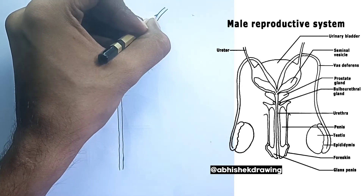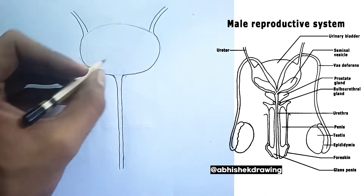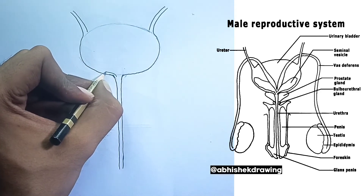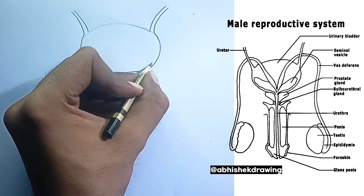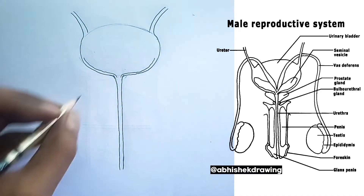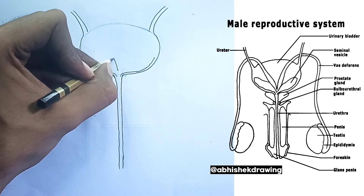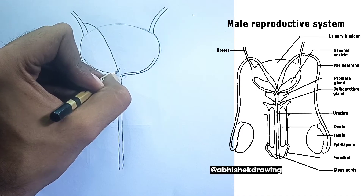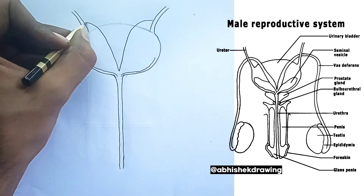2. The scrotum — the protective pouch. The scrotum is a sack of skin that hangs outside the abdomen, below the penis. Its primary function is to regulate the temperature of the testes. Sperm production requires a temperature slightly lower than the core body temperature, about 2 to 3 degrees Celsius. Muscles in the scrotal wall contract or relax to move the testes closer to or farther away from the body to maintain this optimal temperature.